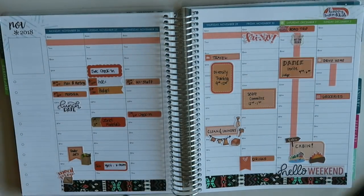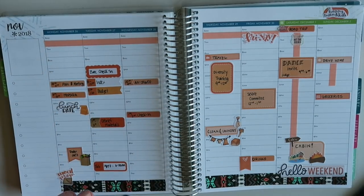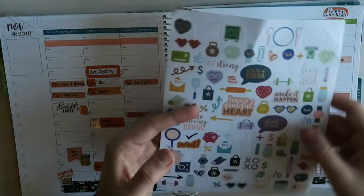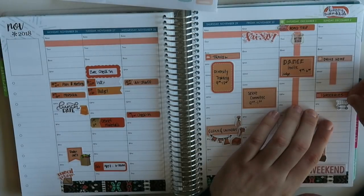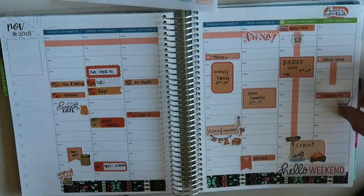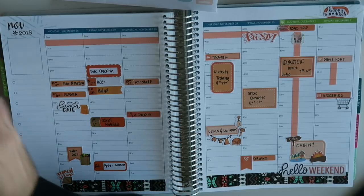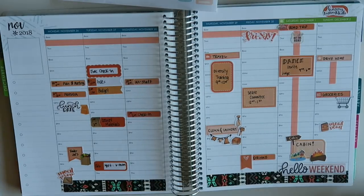I found the lunch stickers — I'll throw one down for the meeting with my boss. These are from Planner Kate, S477. I'm just going to use one of these carts from the Erin Condren sticker sheet. And then the last thing is I'll have to meal plan, so I'll use the meal plan sticker with the little notebook. At some point on Sunday I'll also have to film.